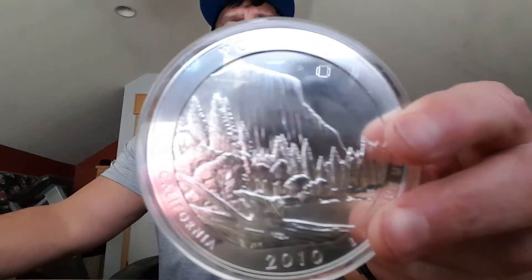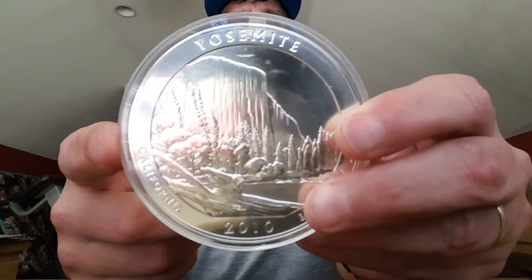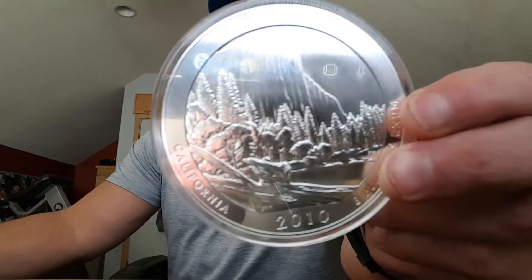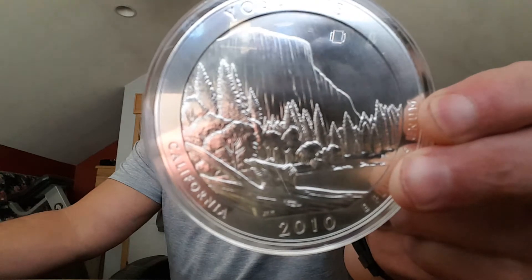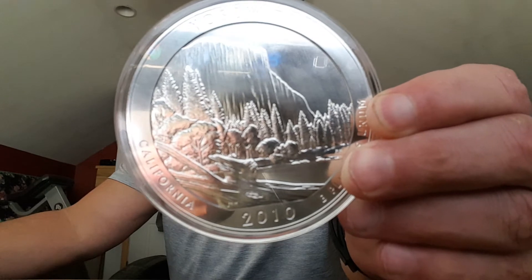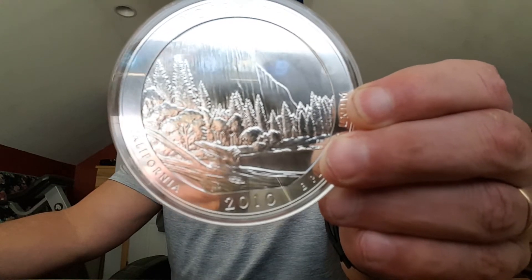Sorry for that interruption, guys. They come in these protective capsules like this. On the other side, similar to the Washington Quarter, featuring the text United States of America, Liberty, In God We Trust, and Quarter Dollar. On the reverse — how many of you guys can name what's on there? That's El Capitan, which rises more than 3,000 feet above the valley floor. The inscriptions on this side are Yosemite, California, and E Pluribus Unum, and the date. The edge of this coin is engraved with the weight and purity of the coin.